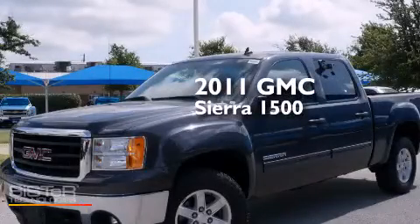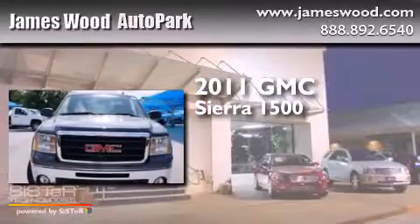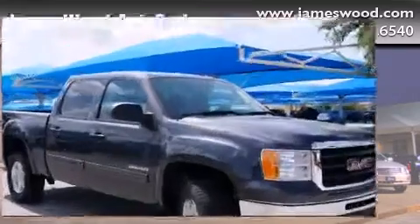This is a certified pre-owned 2011 GMC Sierra 1500. It has a 5.3-liter 8-cylinder engine, an automatic transmission, and the added capability of 4-wheel drive.